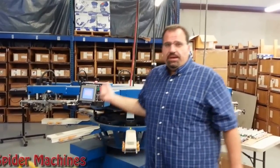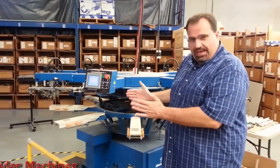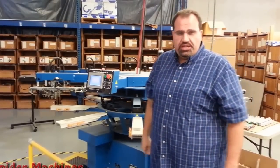I'm Robert Barnes with Spyder Machines, and behind me is a 2011 Diamondback. It's a little L machine, so it's good for fine lines, new prints, small images on your chest.